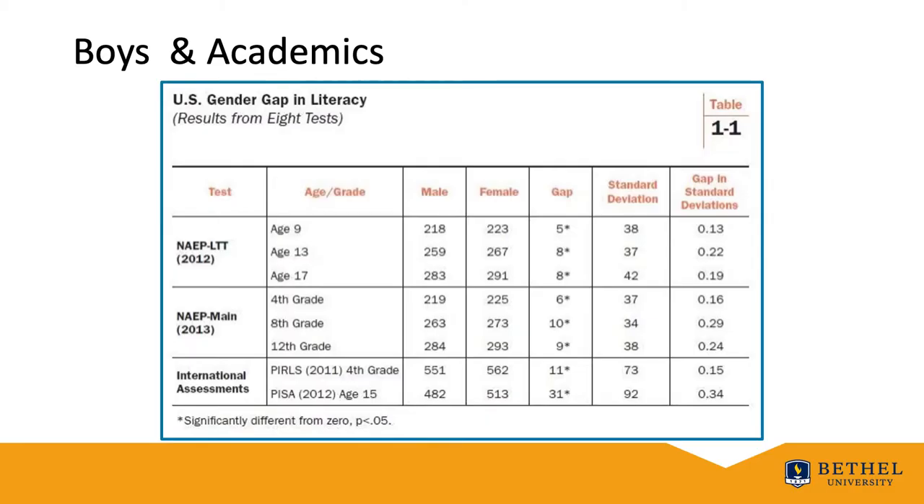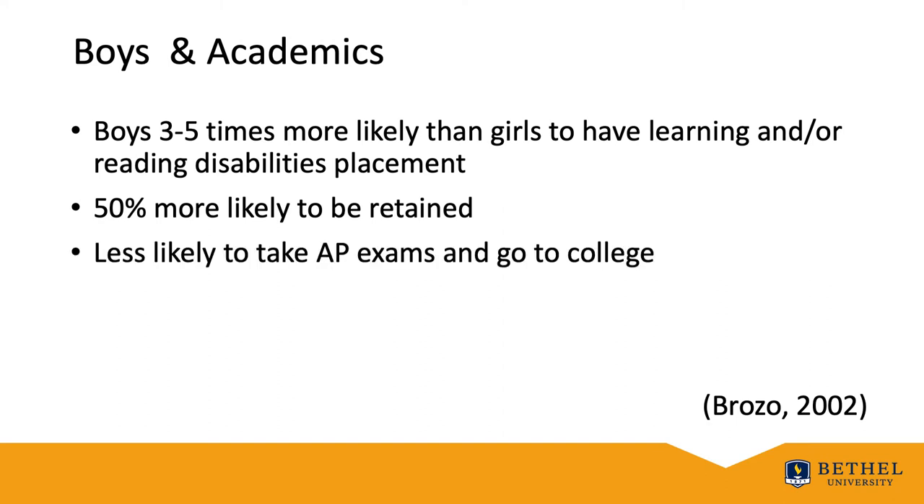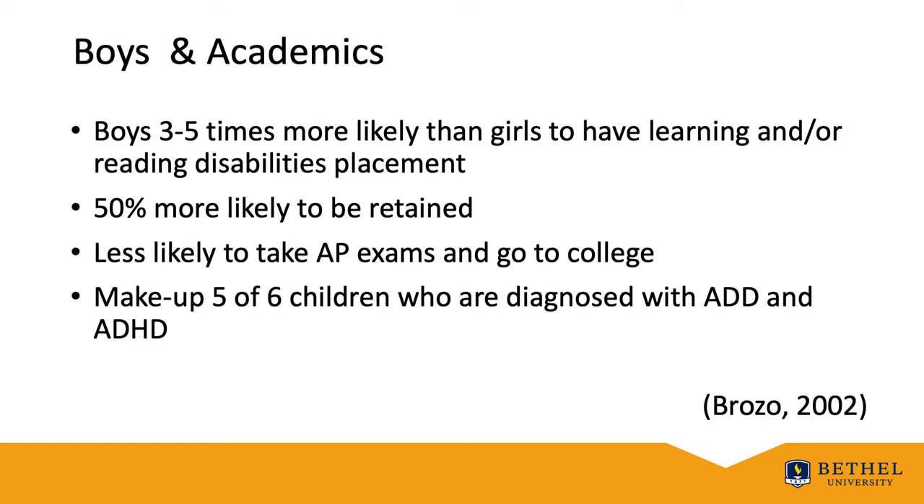Simply put, boys score significantly lower on standardized measures of achievement than girls as it relates to reading, and they are also 1 to 1.5 grade levels behind their girl peers in reading. As you look at the NAEP data, many analysts consider 10 scale score points on NAEP equal to about a year of learning, so gaps of 5 to 10 points appear substantial. According to Brazo in 2002, boys were three to five times more likely than girls to have learning and/or reading disability placements in schools, 50% more likely to be retained, less likely to take advanced placement exams and go to college, and they make up five to five and a half out of six children diagnosed with ADD or ADHD.